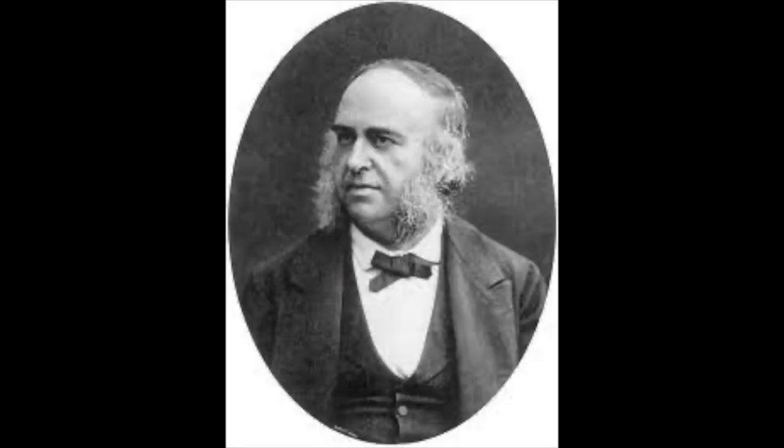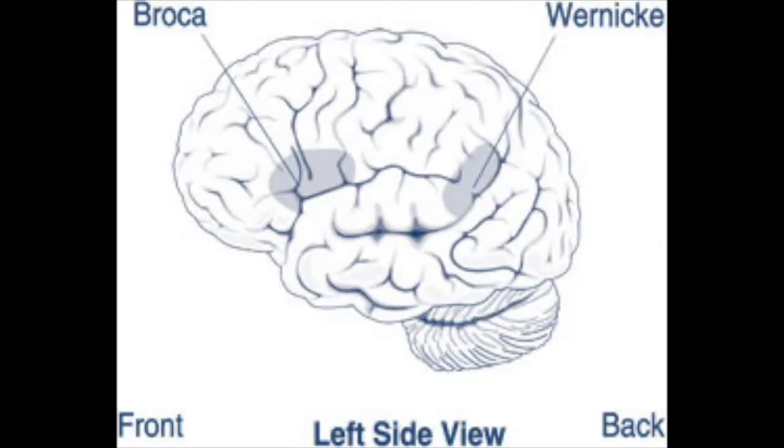A person with Broca's aphasia may understand speech fairly well, especially when you use simple sentences. They may be able to read, but have limited ability in writing. Broca's aphasia is named after a French scientist, Paul Broca, who was the first to notice these deficits when there was localized brain damage to the area.